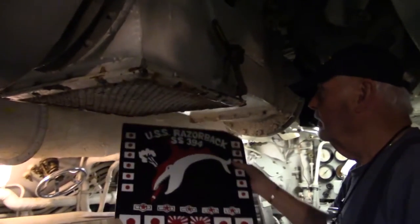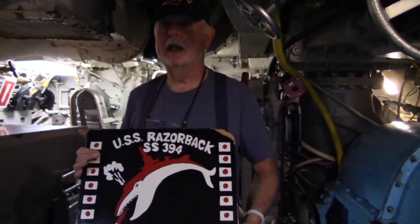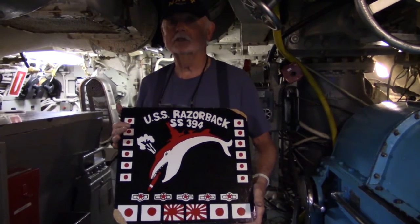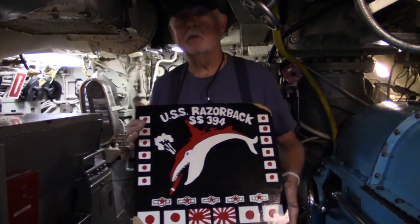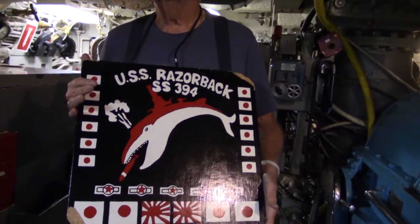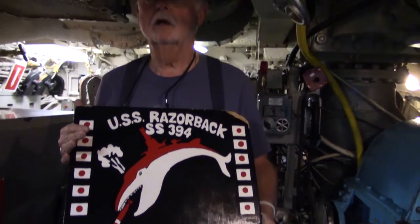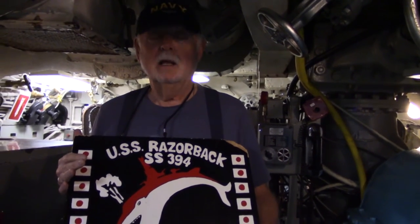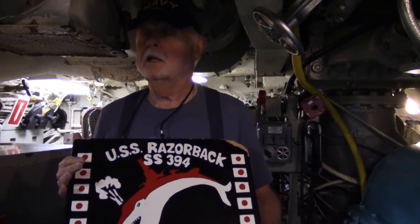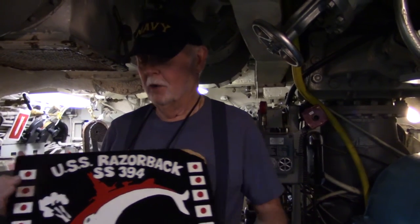I want to point out one thing — each submarine has their own battle record. This is what the World War II patch of the USS Razorback looked like. The Razorback was a white whale. All submarines during the Second World War were named after fish — there was the trout and the tuna, there was the skate — but we were named after a white whale, the Razorback. Not the pig that they think of in the state of Arkansas, but a white whale.